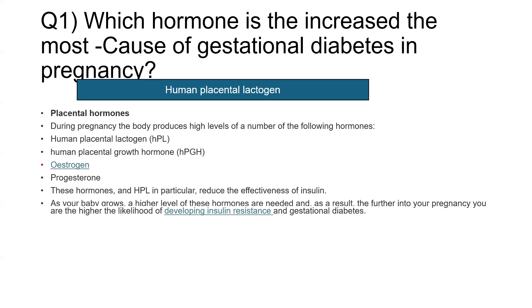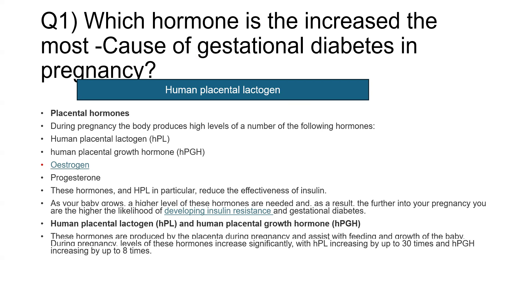As your baby grows, higher levels of these hormones are needed, and as a result, the further into the pregnancy, the higher the likelihood of insulin resistance and development of gestational diabetes. Human placental lactogen and human placental growth hormone are the top two in this regard. These hormones are produced by the placenta and assist with the feeding and growth of the baby. During pregnancy, HPL increases by up to 30 times and human placental growth hormone by up to eight times. The correct answer for this question was human placental lactogen, which can cause severe insulin resistance and GDM.